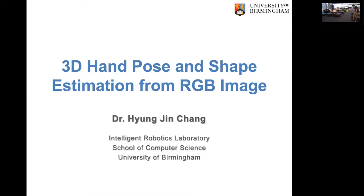Thank you for the introduction, Toby. Hello, everyone. My name is Hyeongjin Chang at the University of Birmingham. Thank you for inviting me to give a talk today. My talk title is '3D Hand Pose and Shape Estimation from RGB Images.' Let's get started.